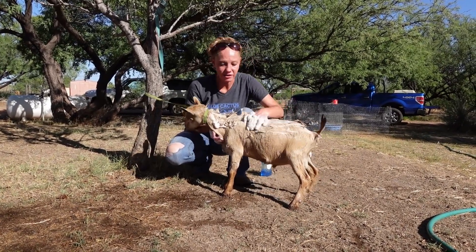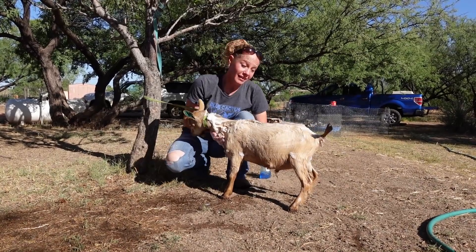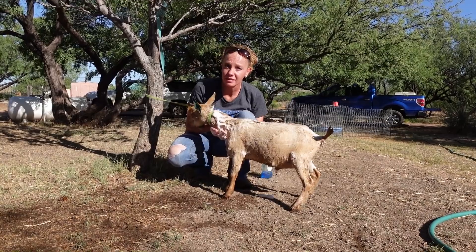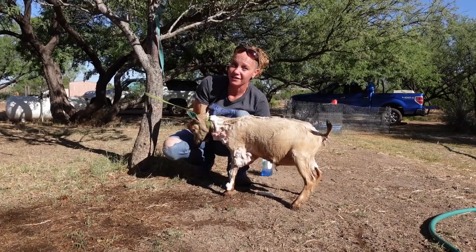She makes a lot of milk, she's extremely dairy, she's got very nice skin, very large teats. So he's also going to throw kids with large teats and kids that can put milk in the pail. He's going to be a really, really good herd sire.